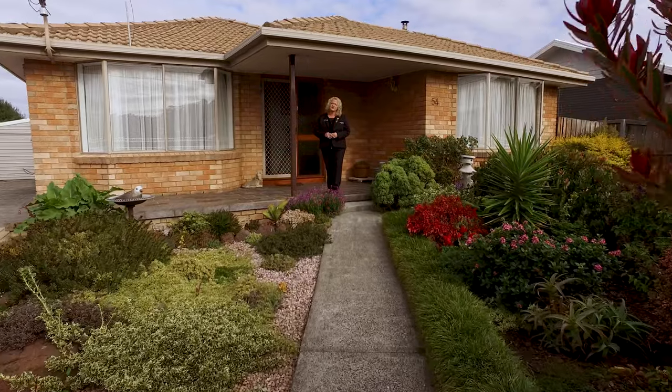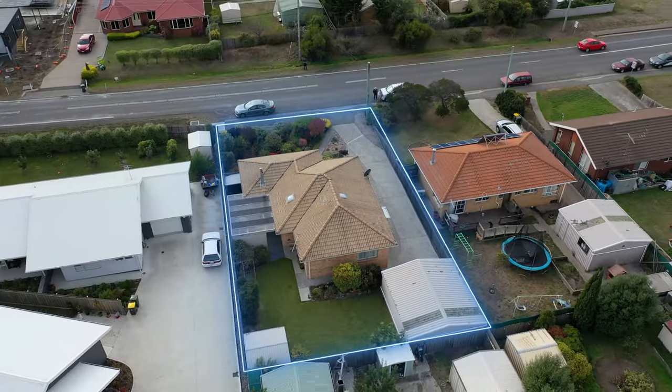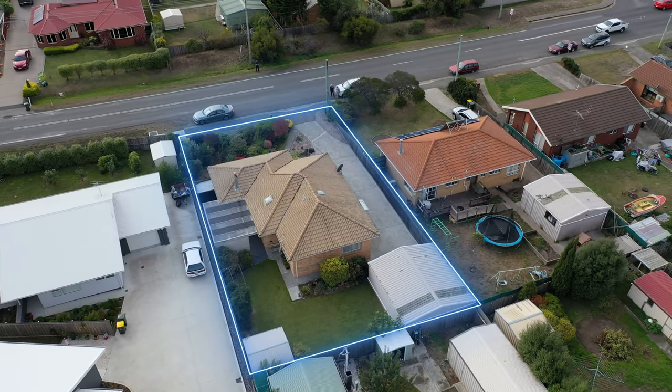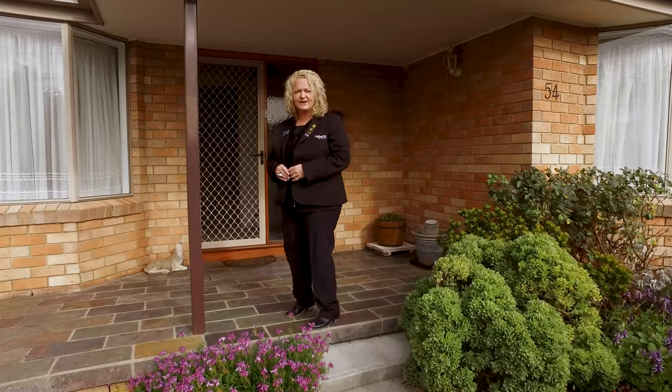Welcome to 54 Tasman Highway in beautiful Sorelle. This lovely large family home has a secure backyard, double garage, and a lovely entertaining area out the back. Let's go and take a look around.